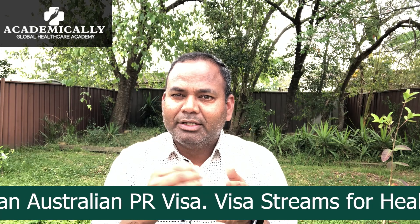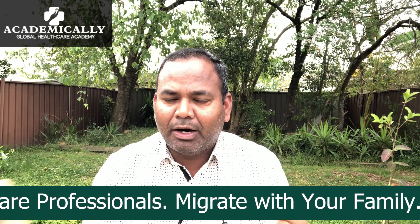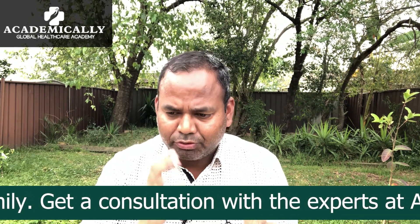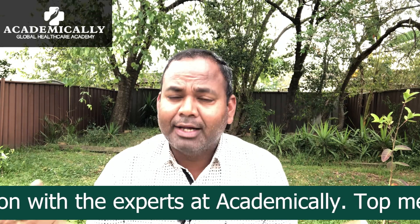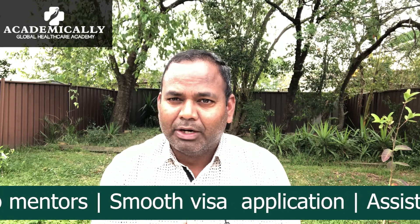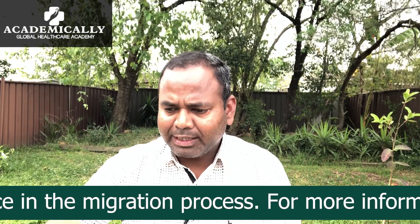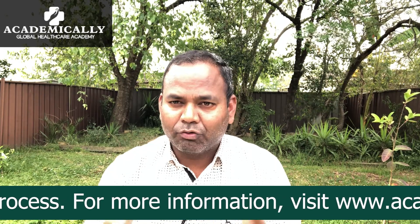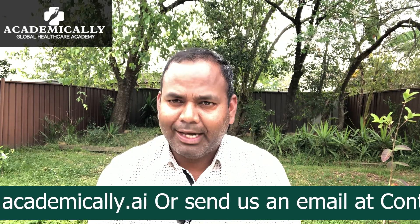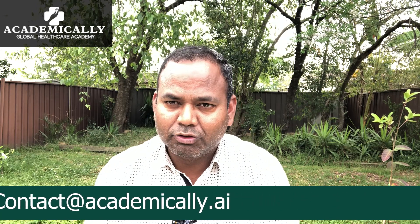This course can serve as a secondary option — for example, if many students are scared they cannot clear the AMC Part 2 or ADC exam, they may need a backup course, and this can be that choice. The salary after completing this course is around 100,000 AUD per year, whether you are a medical doctor, pharmacist, or nurse.